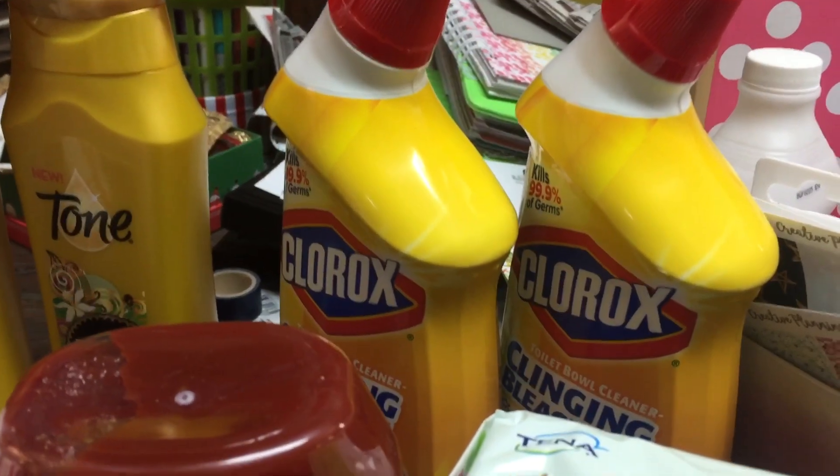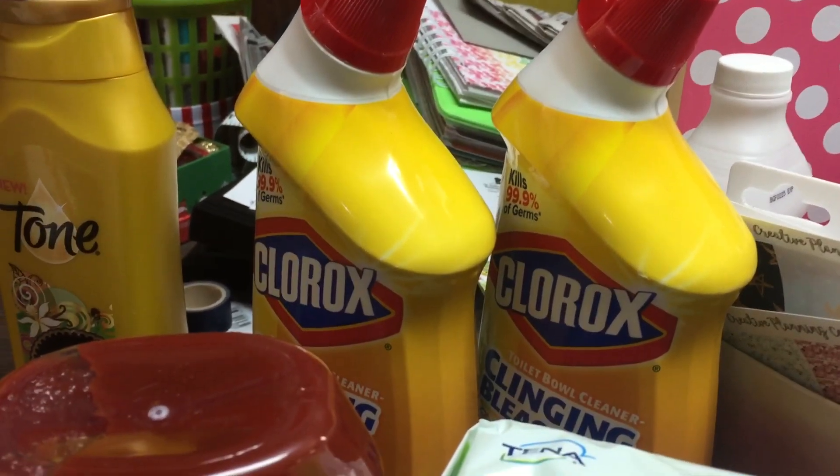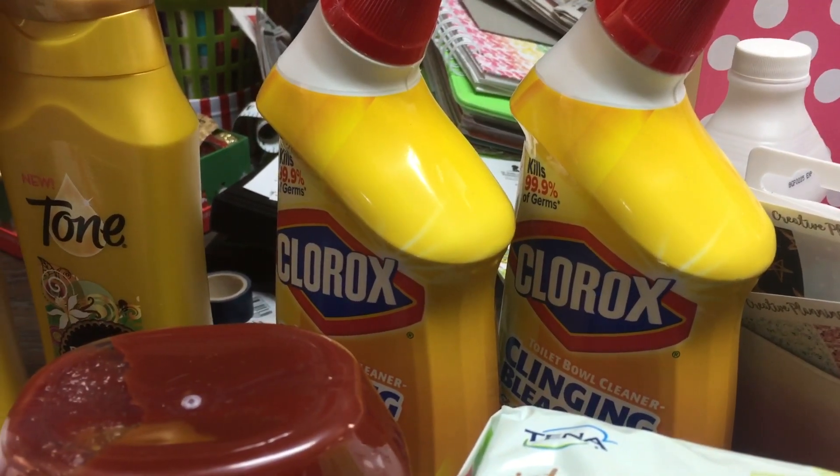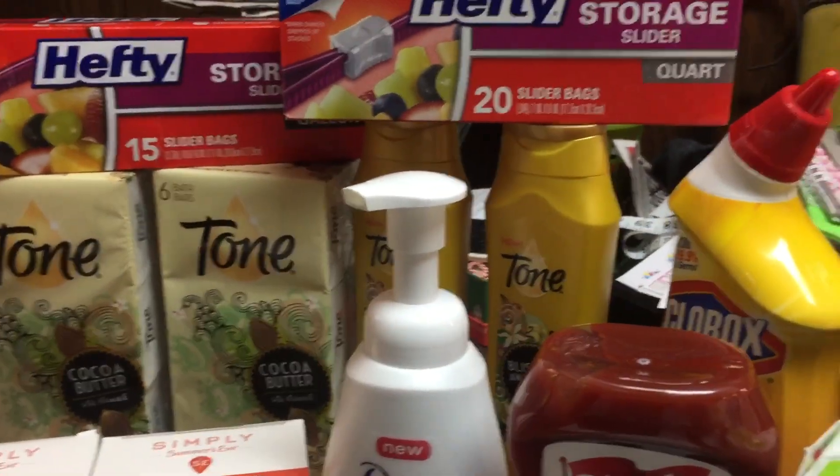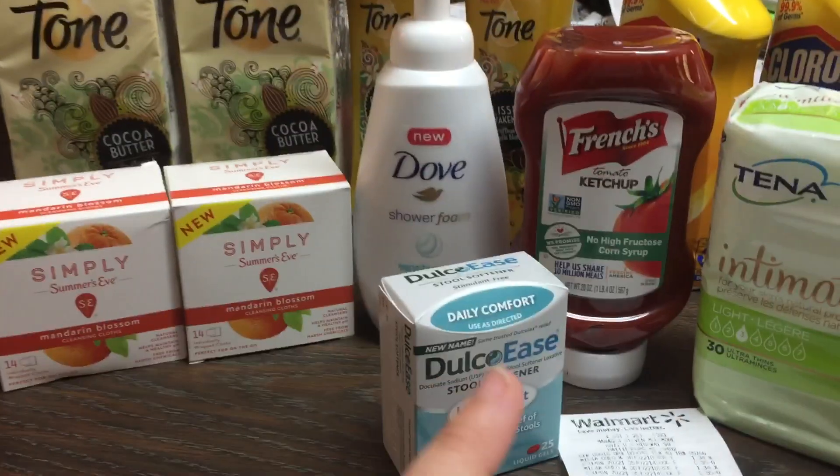The Clorox here is $1.97 each. Ibotta has a $1 rebate for it and you can do it twice making those $0.97 a piece. Plus I got back two different bonuses so I counted those as freebies.